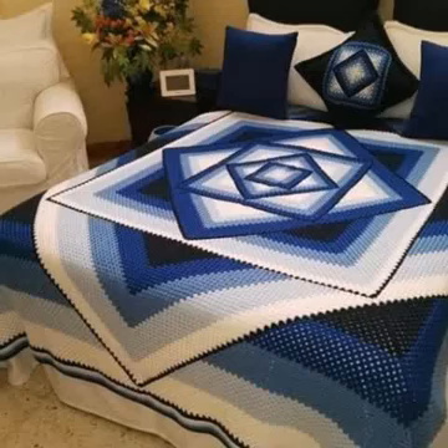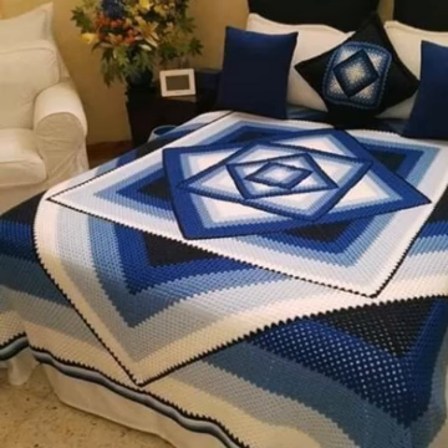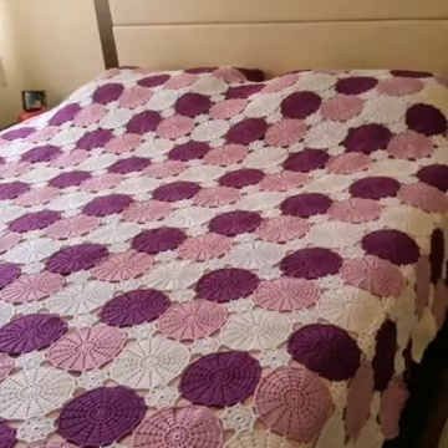Asalaamu alaykum viewers, welcome to my channel. How are you all? I hope all my friends are good — God bless you and always be happy. Dear friends, in this video I'm going to show you very attractive, very amazing crochet bed sheet designs — different styles, different designs, different color combinations, different patterns, one by one.